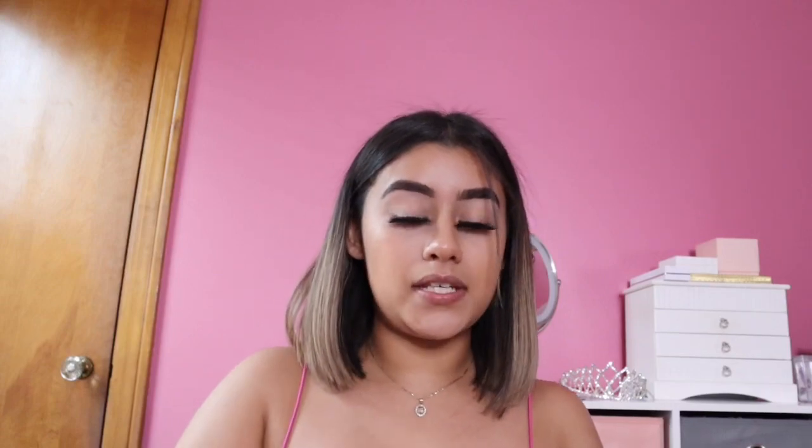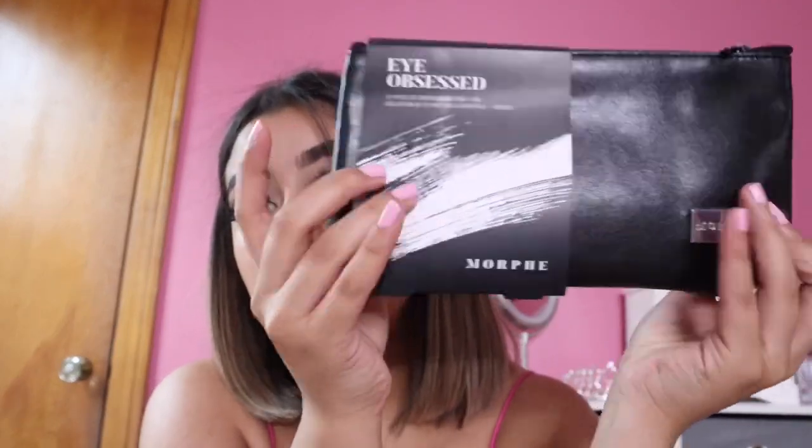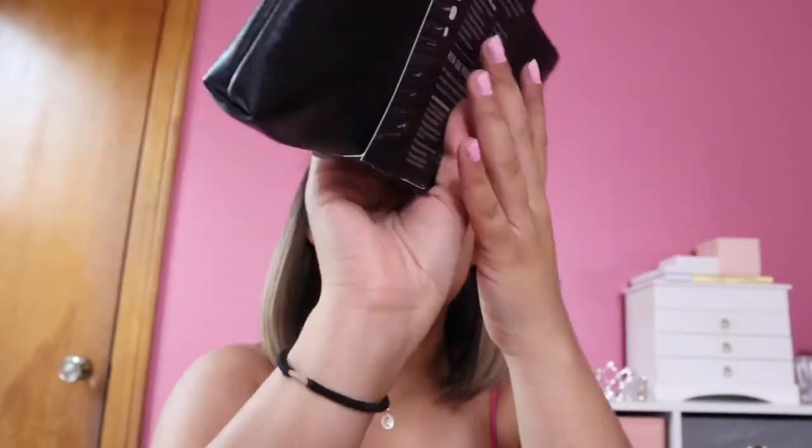The first thing I'm going to open is my Ulta package. I have not opened any of these packages, so my reaction is the same as any other person's reaction. It smells new! So the first thing I got is the Eye Obsessed Morphe brushes. I'm so excited. I've been using brushes that my dad got me from Amazon — they work perfectly fine — but I really wanted the Morphe ones. It comes in this cute little packaging and it comes with the bag.